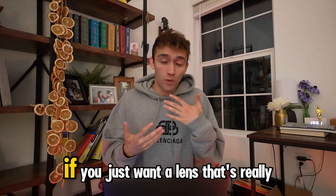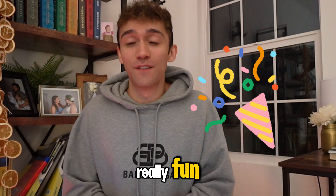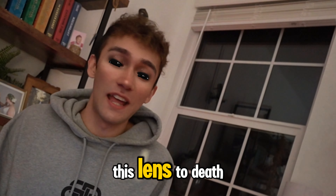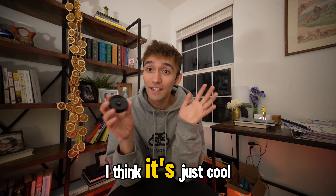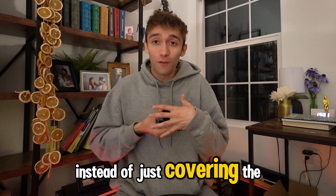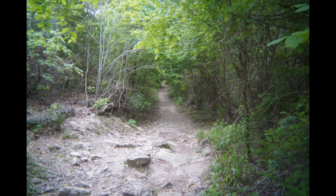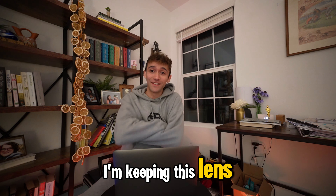Dreamy film look. You just want a lens that's really, really fun. 20-ish bucks, looks kind of legit. I'm not afraid to just beat this lens to death — that's not gonna break. I think it's cool that instead of just covering the sensor, you can still take pictures. Let's see what this freaking thing can do. I'm gonna tell you one thing — I'm keeping this lens.